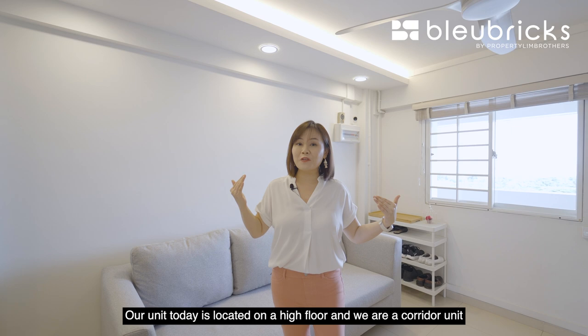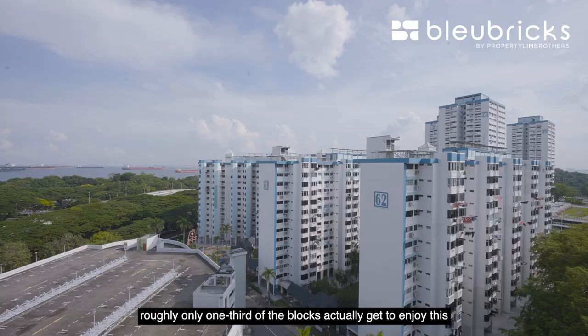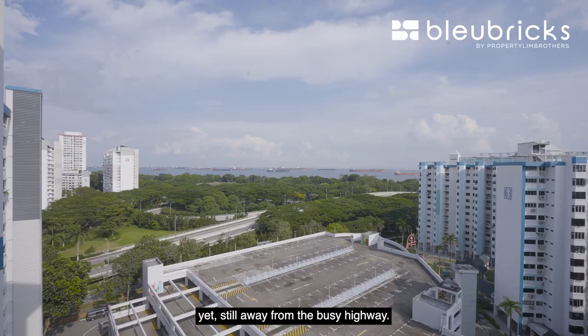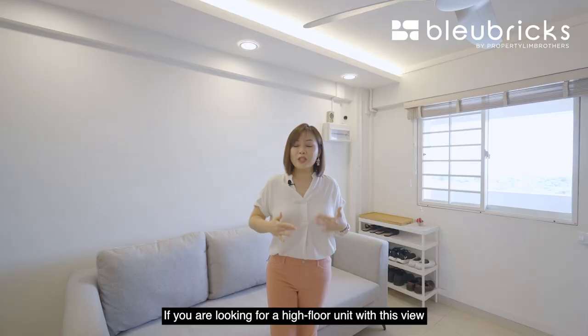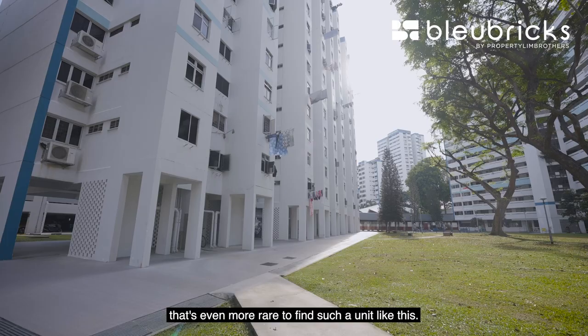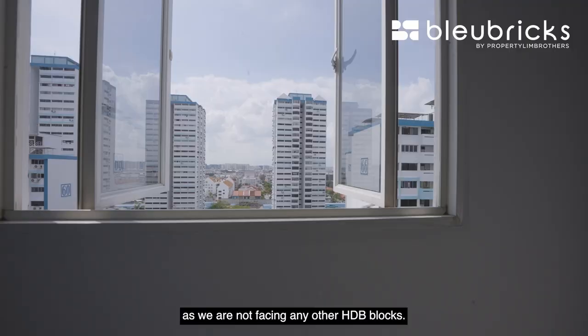Our unit today is located on a high floor and we are a corridor unit, and fronting the corridor is a beautiful unblocked sea view. It is worth mentioning that even within this vicinity, roughly only one-third of the blocks actually get to enjoy this unblocked sea view on a high floor. It is even harder to find a unit with this view yet still away from the busy highway. What's even more rare is that we are not just unblocked from the front — we are also unblocked from the back as we are not facing any other HDB blocks, ensuring very good crosswind ventilation.